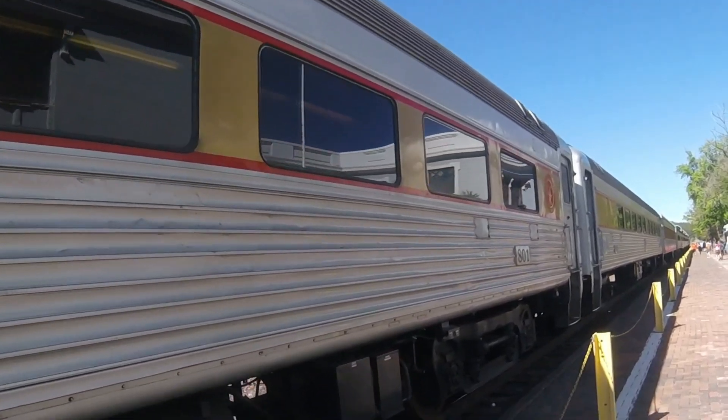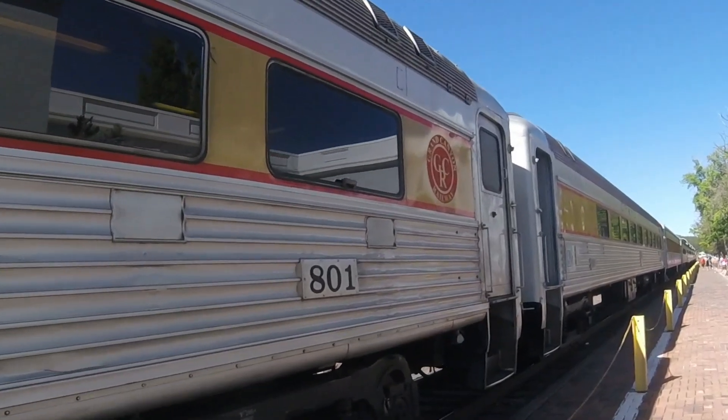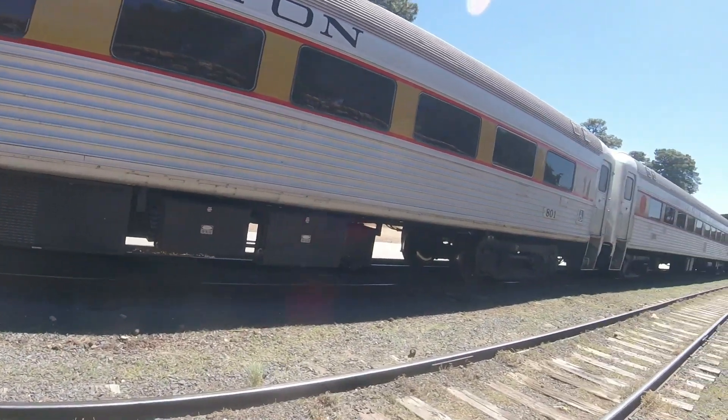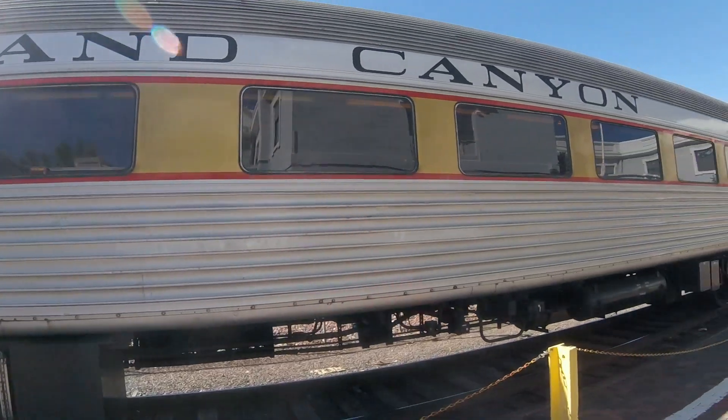This car is also used for ADA compliant use as well. Today, the car is preserved here at the Grand Canyon Railway and it often travels to and from the Grand Canyon National Park with the excursion train as well.